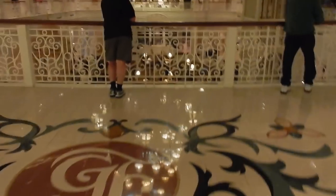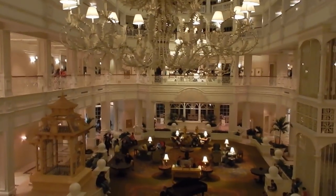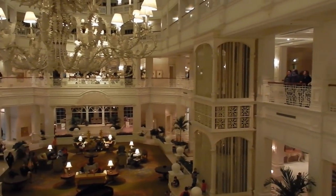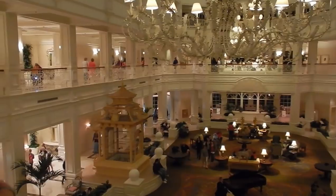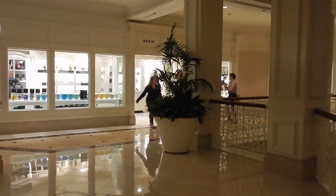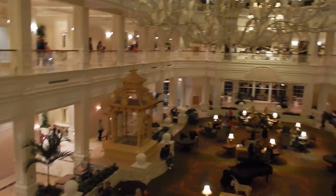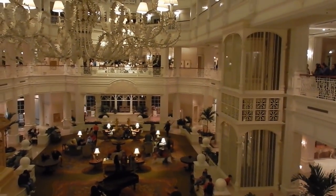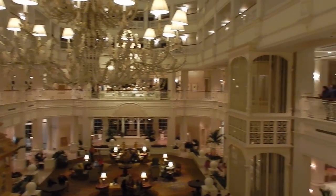Welcome to the Grand Floridian, Disney Musketeers. It's very different in here without the Christmas tree or the gingerbread house. When you get off the monorail, if you go straight to your left you will hit the Basin Store, and if you go straight to your right you will hit the Gift Shop Mercantile. Downstairs is the Snack and the Commissary, and then they have another gift shop down below. We came in on monorail level, which is the second floor level.